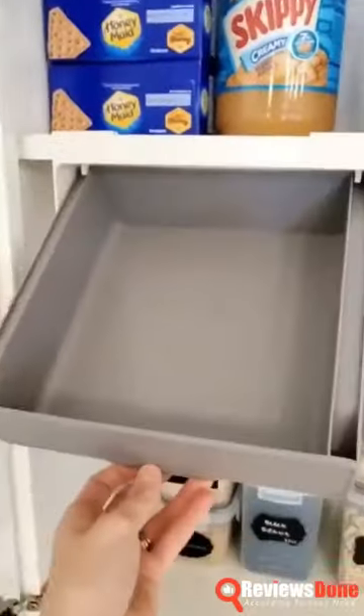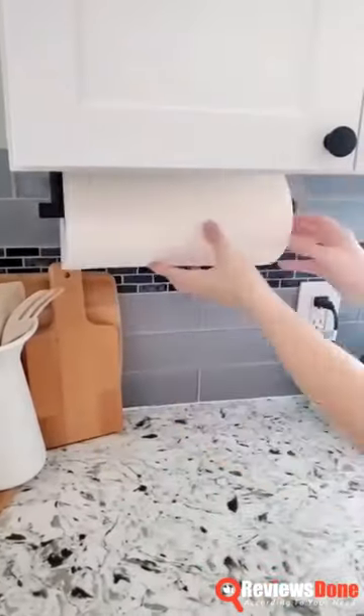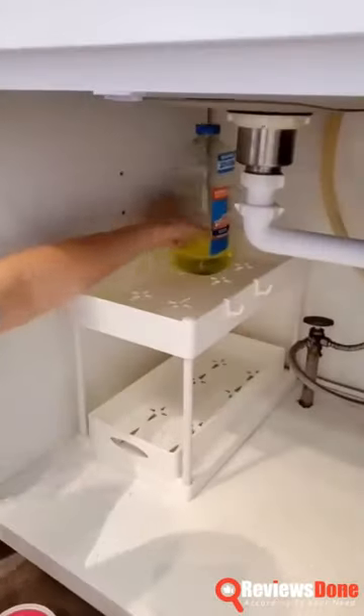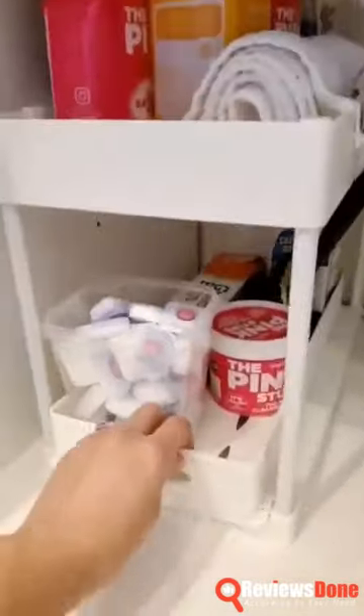Beginning with handy under-the-shelf drawers for storing small snacks in your kitchen cabinet, followed by a self-adhesive paper towel holder in four colors to keep your countertop clutter-free. The under-cabinet basket organizer with two tiers and a pull-out shelf is perfect for organizing cleaning supplies under your sink.